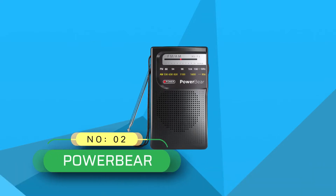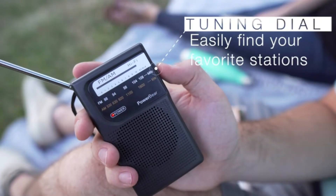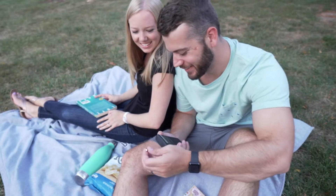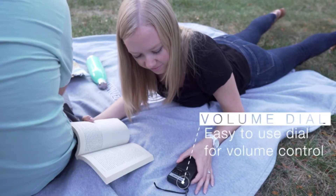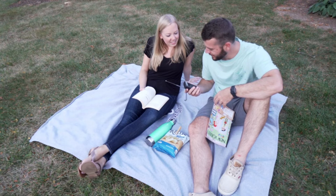Number two: Power Bear FM radio for drive-in movie. The next time you plan for a drive-in movie, you want to consider this portable radio. You can also use it for plenty of outdoor activities such as fishing, hiking, barbecuing, and camping. Add it to your survival kit as it can catch signals from afar.